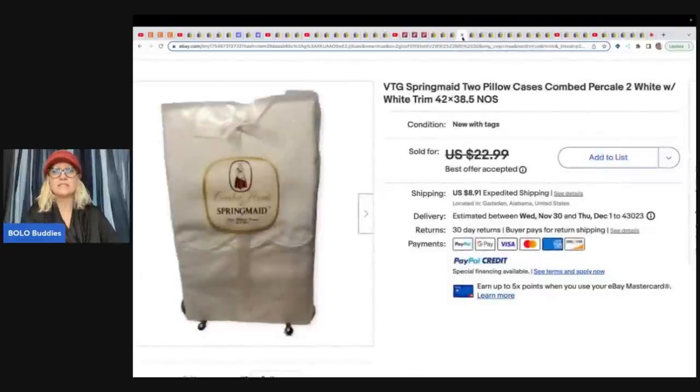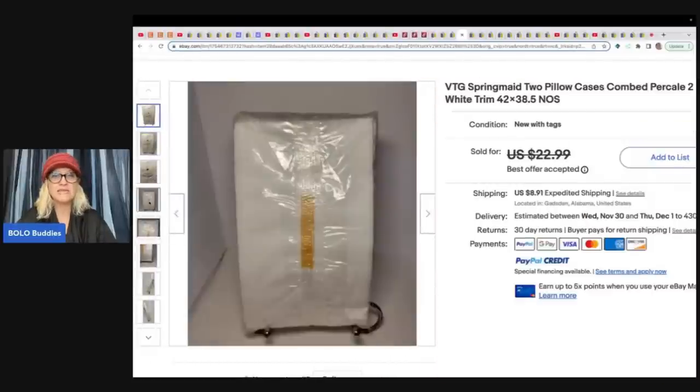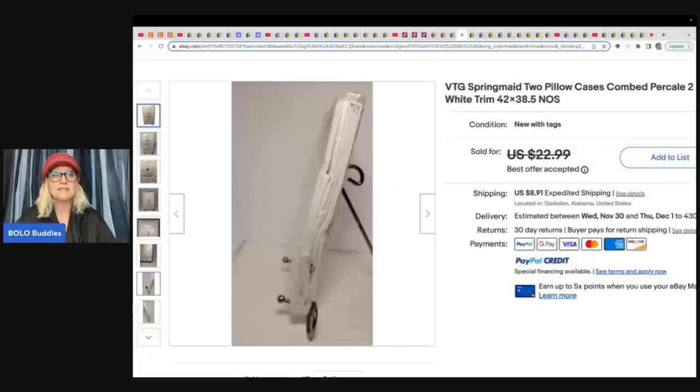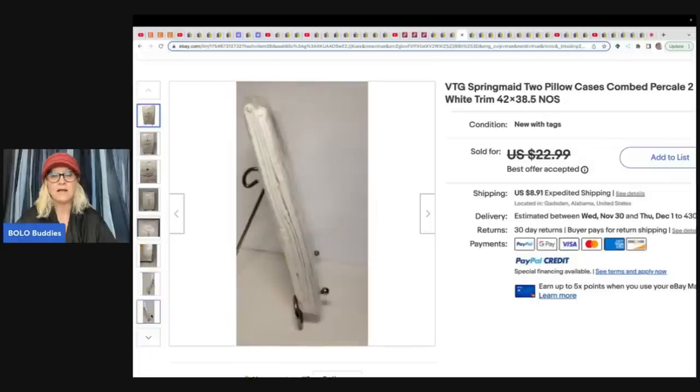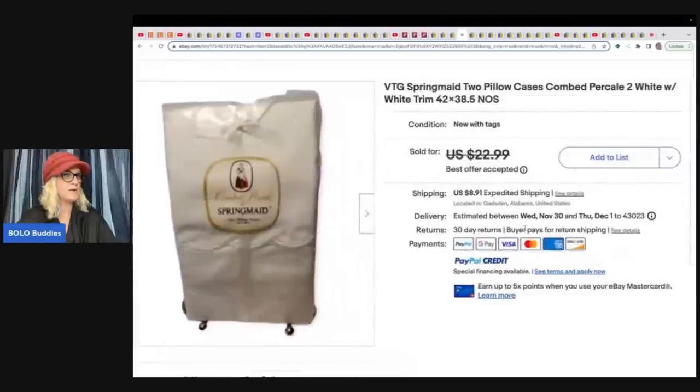The next item they sold is a pair of vintage spring-made pillowcases. If you guys see vintage pillowcases, vintage linens, sheets — definitely consider picking them up. A lot of times they're going to be bread and butter, but sometimes they can go for big bucks. They got these at an estate sale for a dollar and sold them for $20 plus shipping.